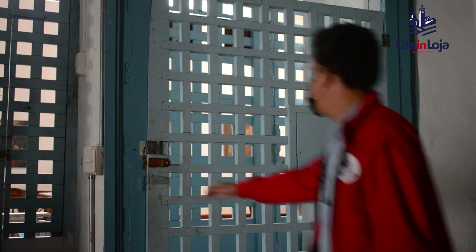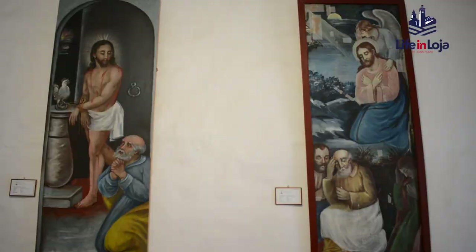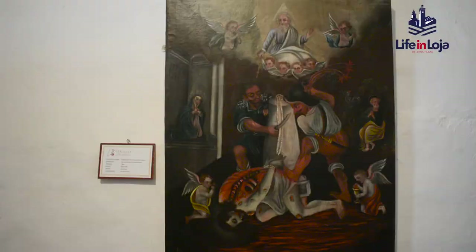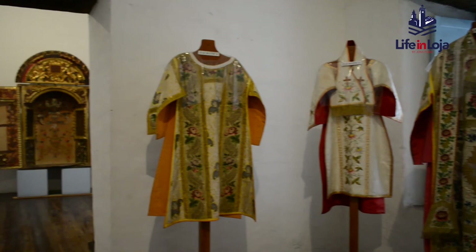There are more antiques in the convent cells, which are the nuns' private rooms. Other rooms, now used as galleries, display historic religious vestments made of silk with fine silver and gold embroidery.